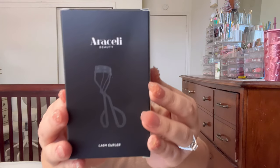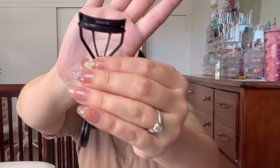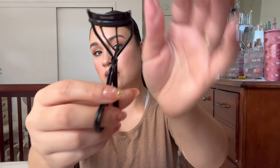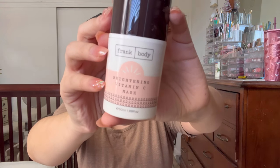Into this bag, we got a lash curler from the brand Araceli. Cool — I hope it's a good one. Next is the Frank Body Brightening Vitamin C Mask. We love some Frank Body — this is what the packaging looks like. It's like in a pump, so that's cool.